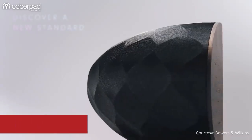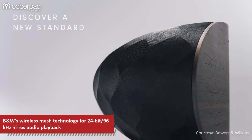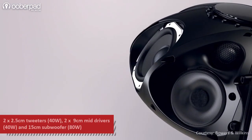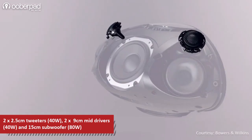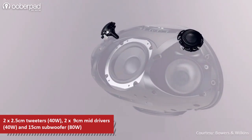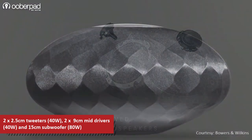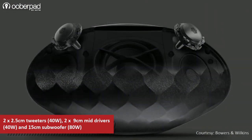The Wedge supports 24-bit 96kHz high-resolution audio playback. The Formation Wedge supports a three-way driver configuration. Under the hood, there are dual 2.5cm double-dome decoupled aluminum tweeters that sit at the top-right and top-left positions, along with 40W of amplification.